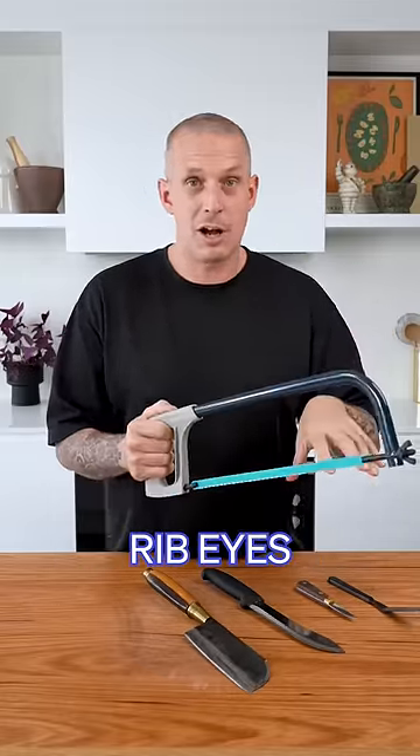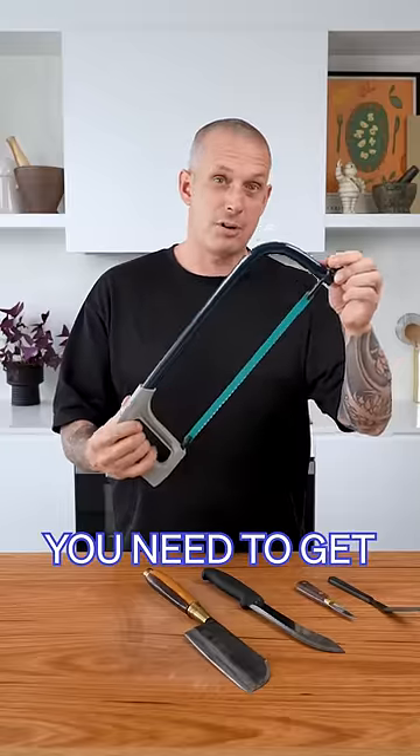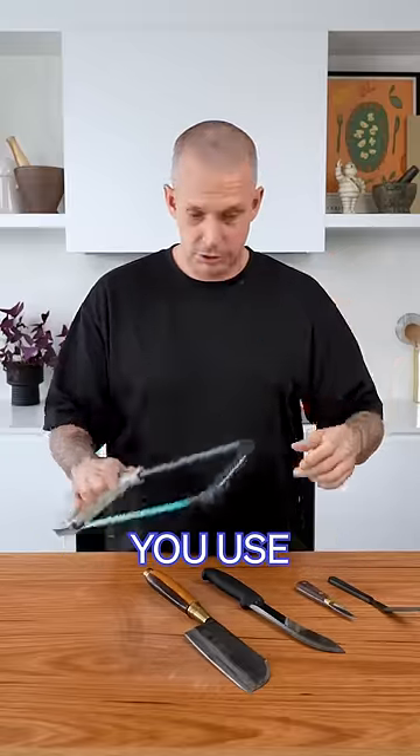So if you're breaking down ribeyes, sirloins on the bone, short ribs, anything like that — you need to get through bone and you don't have a bandsaw, you use one of these.